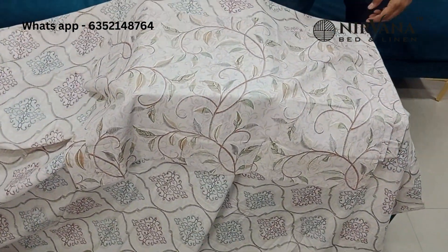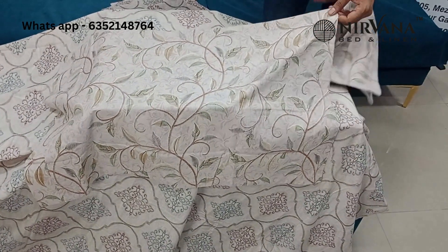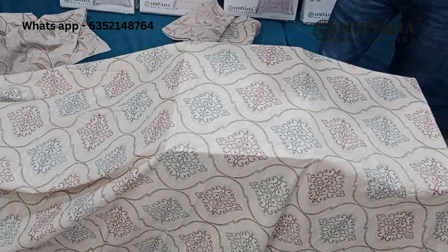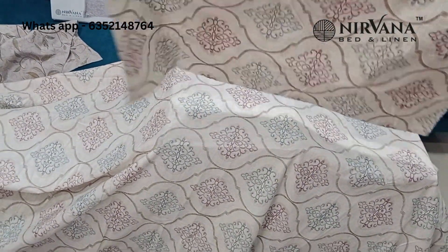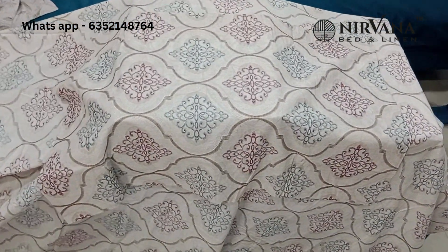These are 100% cotton. We are direct manufacturers, so you get the same quality at a manufacturing price. As for the prints, the fabric quality is well known — they are fine quality, 100% cotton prints.